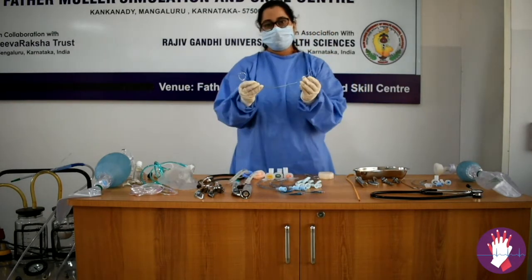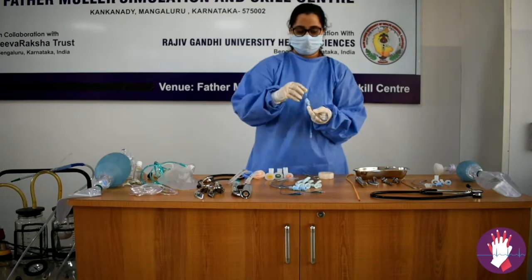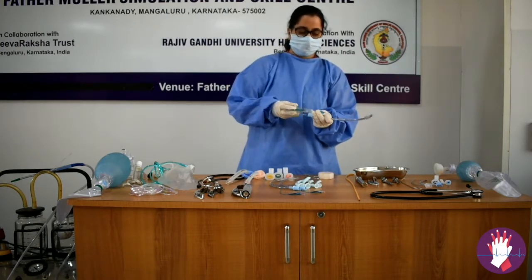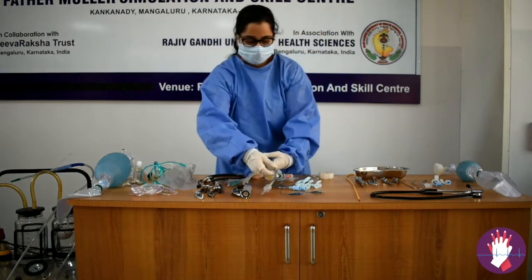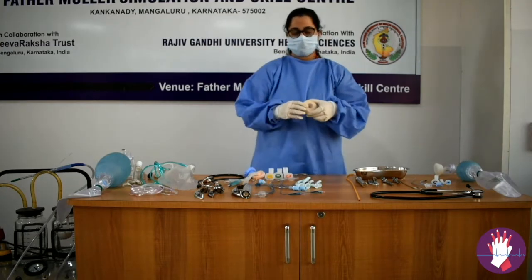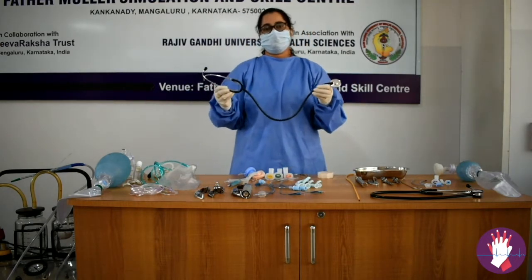You could also use a stylet to help guide the endotracheal tube — it should not be placed beyond the tip of the endotracheal tube. You also require an empty syringe to fill the pilot balloon; 8 to 10 ml of air should be inserted. You could also use Magill's forceps to direct the endotracheal tube in a difficult airway. Once the endotracheal tube is in place, secure it using an adhesive tape and confirm placement using a stethoscope.